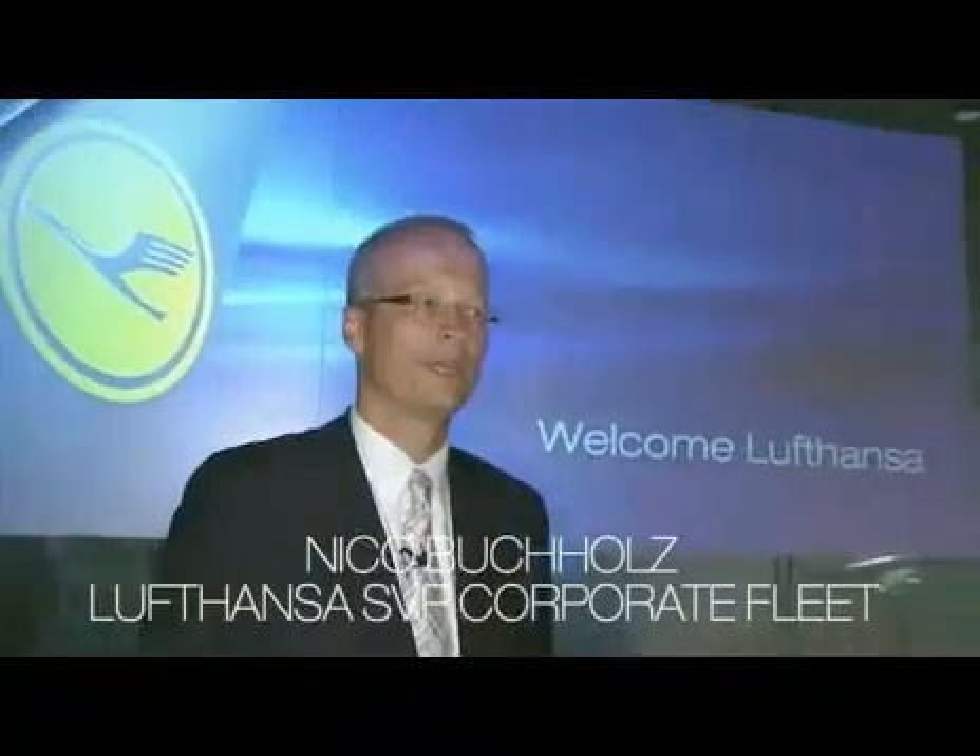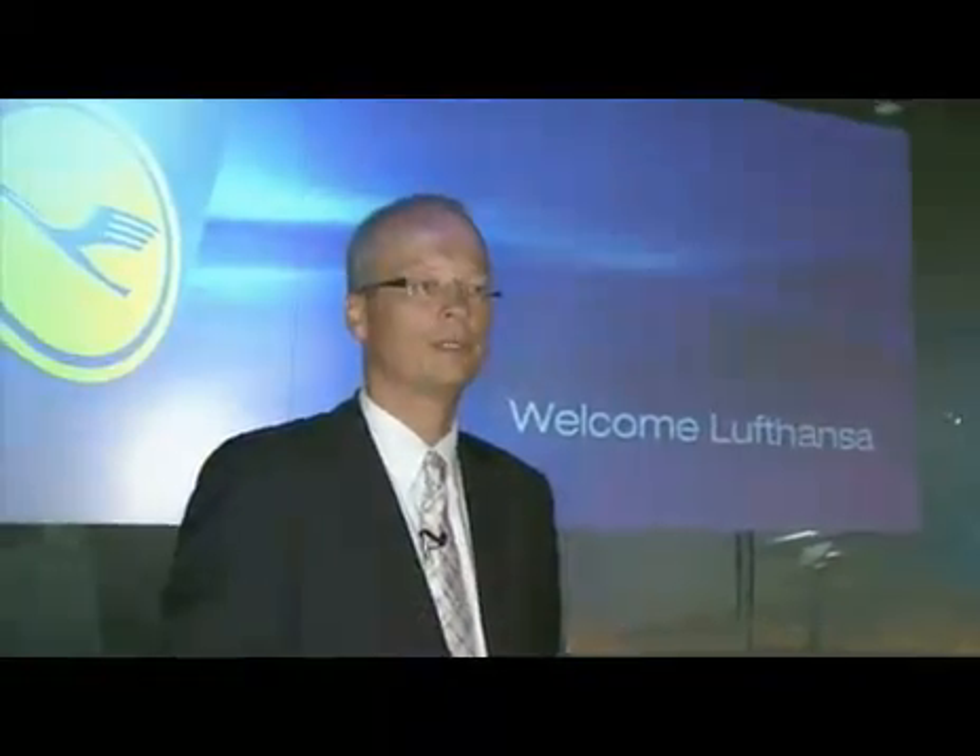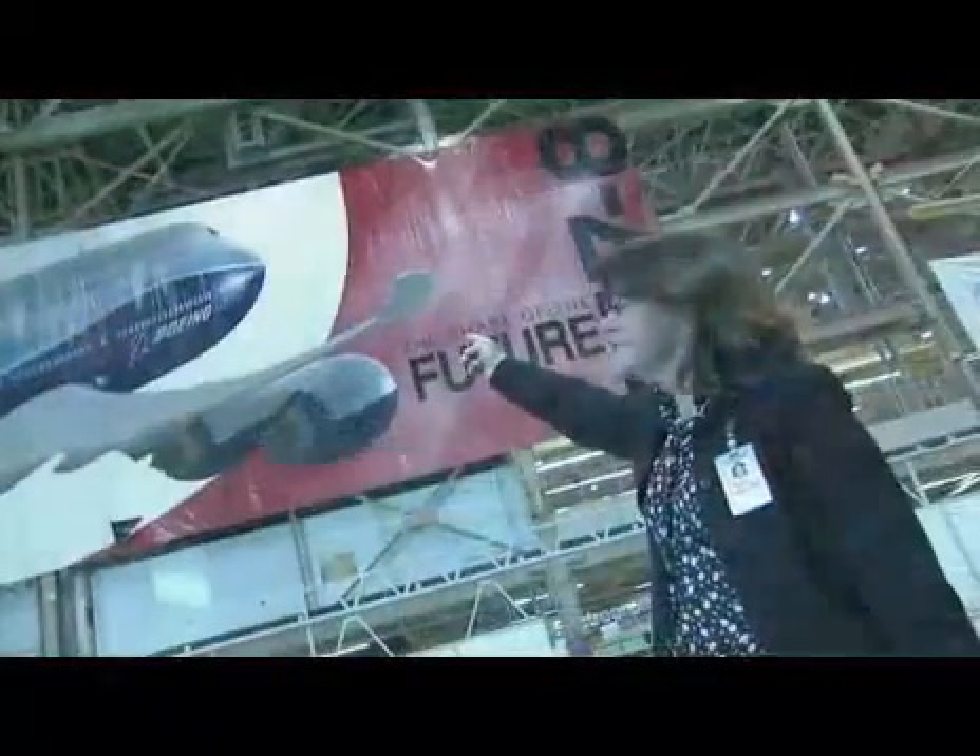Nico Buchholz from Lufthansa — I'm the head of the corporate fleet department. We've had huge advances in the materials, the latest generation of aluminums from the 777 program, as well as some adaptations of composites where it was appropriate.